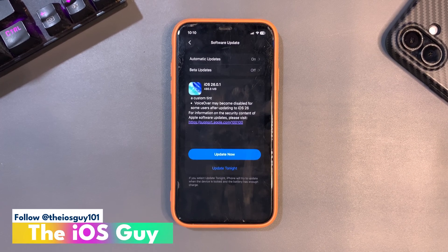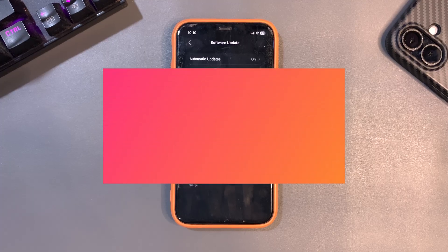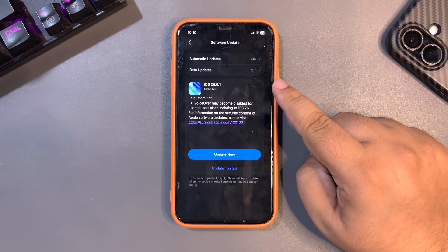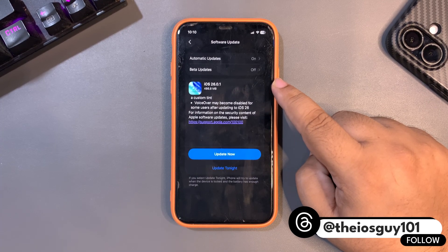Welcome back to the channel guys and welcome back to another video. Finally, iOS 26.0.1 is out — I was talking about this update for more than a week. I'm very happy to announce that the update is out on my iPhone 11. The update size is around 490 MB, and there are bug fixes and a lot to talk about.